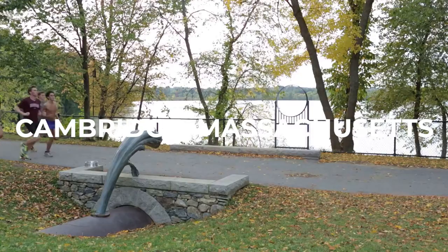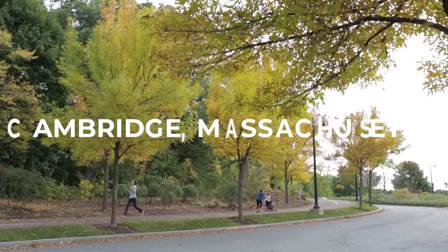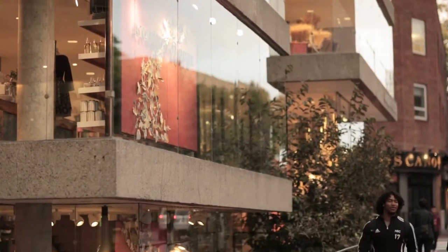Welcome to Cambridge, Massachusetts, a city known for its prestigious universities, rich history, and vibrant cultural scene.